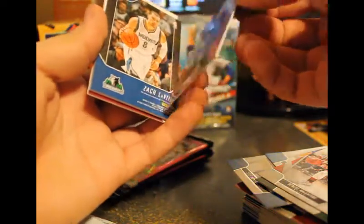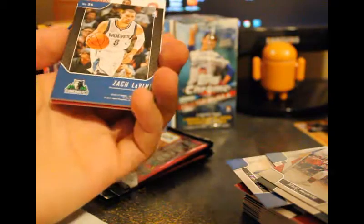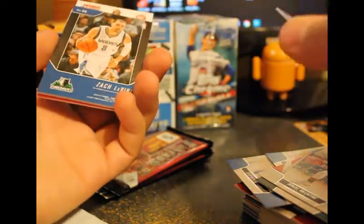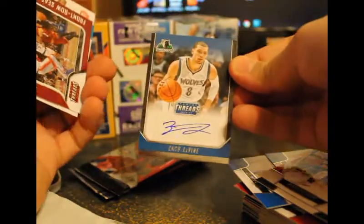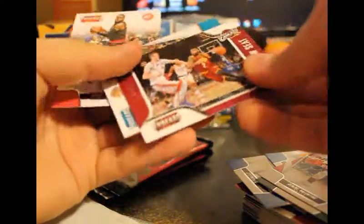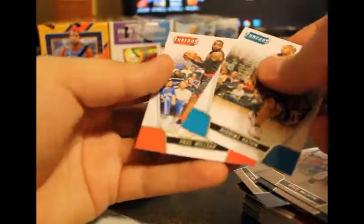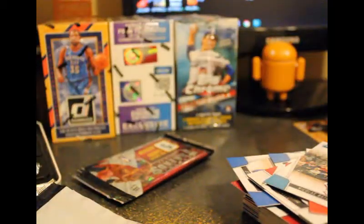Dragic, maybe not. Oh, there's another one — Zach LaVine. Oh, AUTO! There you go! Better hit I guess, pretty nice. And a Kyrie Irving once again from Rose. Oh wow, that was a pretty good pack!